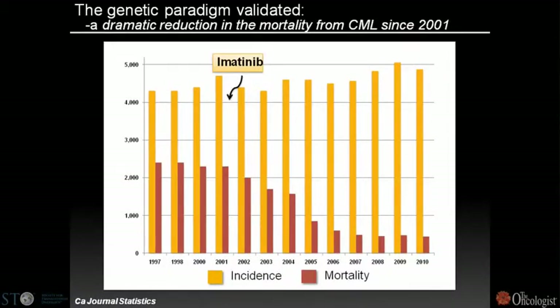Looking at incidence and mortality rate since 1997, about 4,300 to 4,500 patients were diagnosed every year, remaining unchanged over 13 years. In 1997, about 2,500 patients a year died of the disease. Imatinib was introduced in 2001, and looking at statistics published by the Cancer Journal of Statistics, the mortality rate fell from 2,500 to 450 a year.